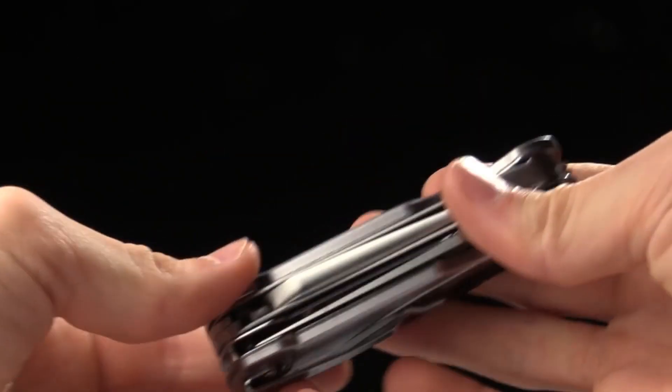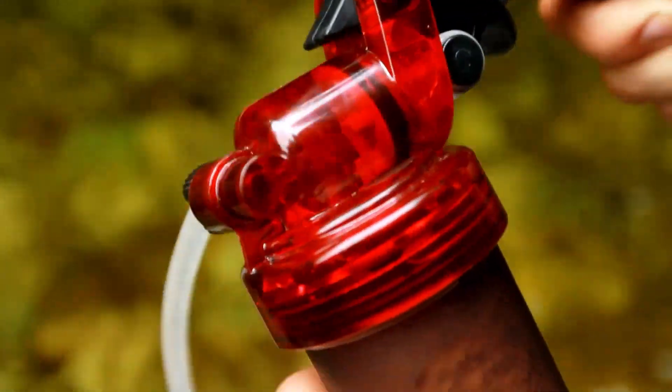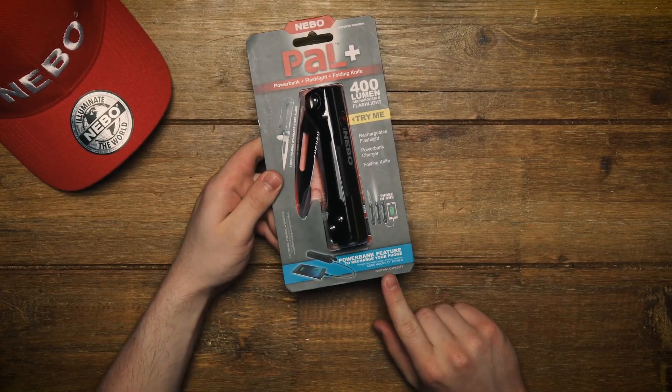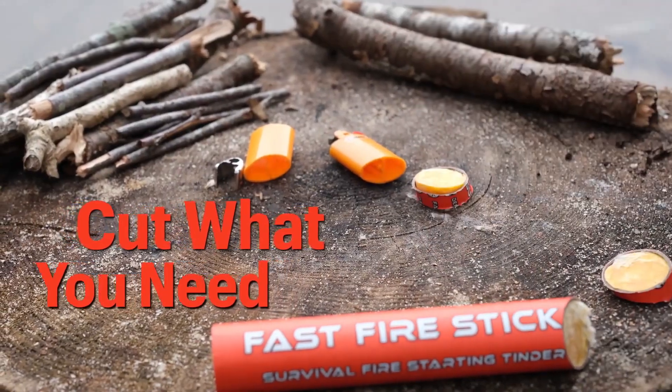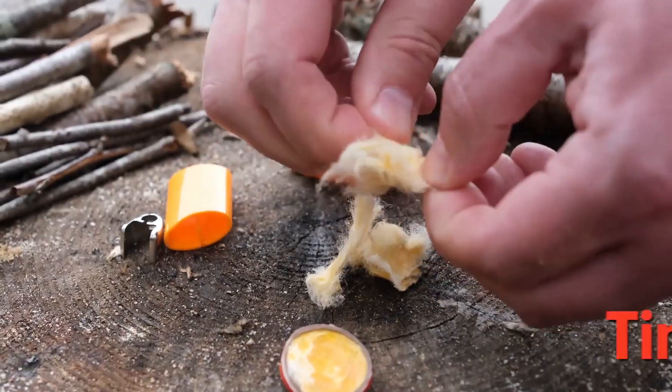They are compact, lightweight, and versatile, providing the necessary resources for shelter, fire, navigation, and sustenance. Survival tools are crucial for adventurers, hikers, and anyone venturing into the wilderness, ensuring preparedness and increasing the chances of survival.